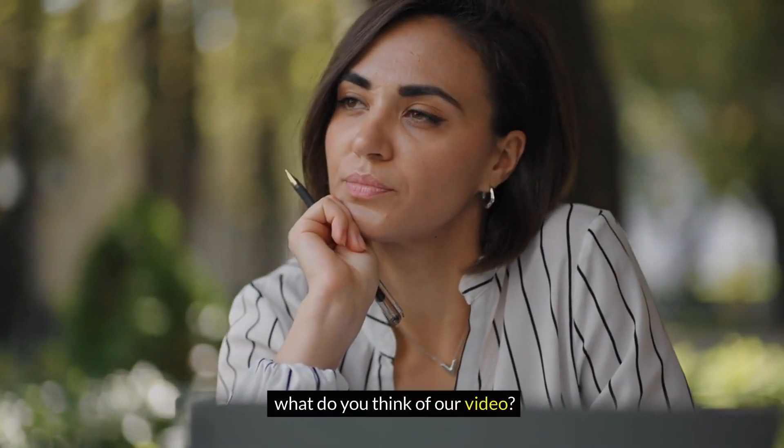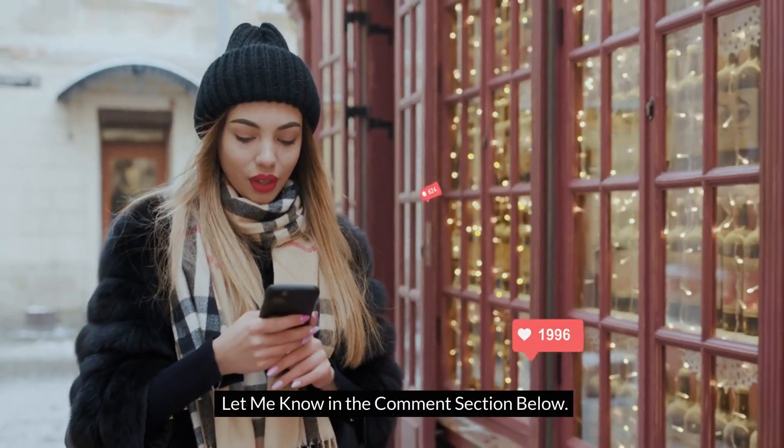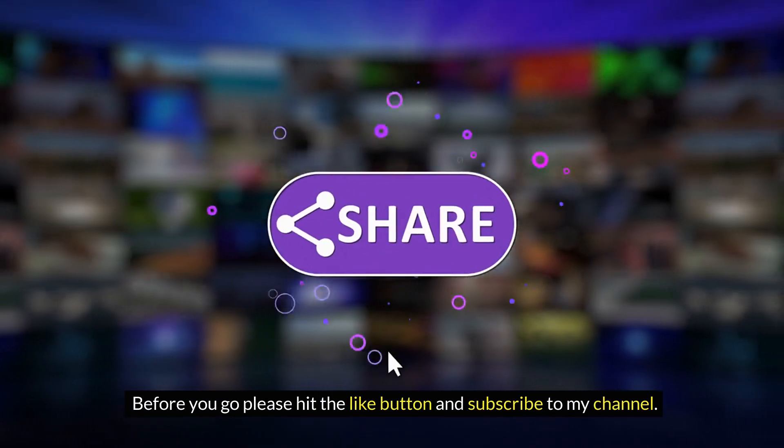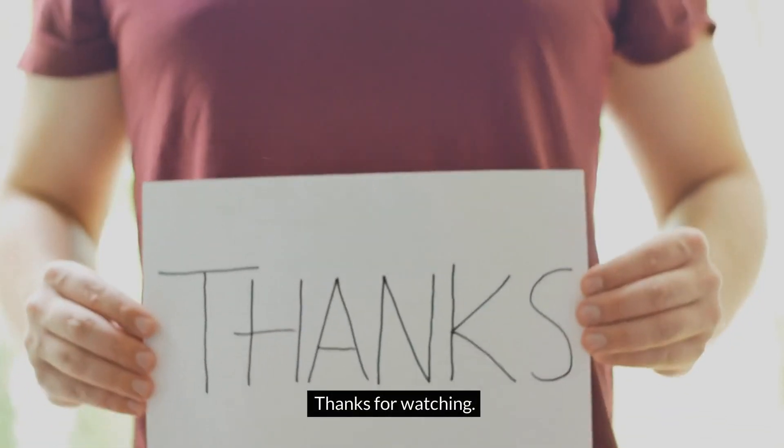What do you think of our video? Let me know in the comment section below. Before you go, please hit the like button and subscribe to my channel. I'll see you next time. Bye-bye.